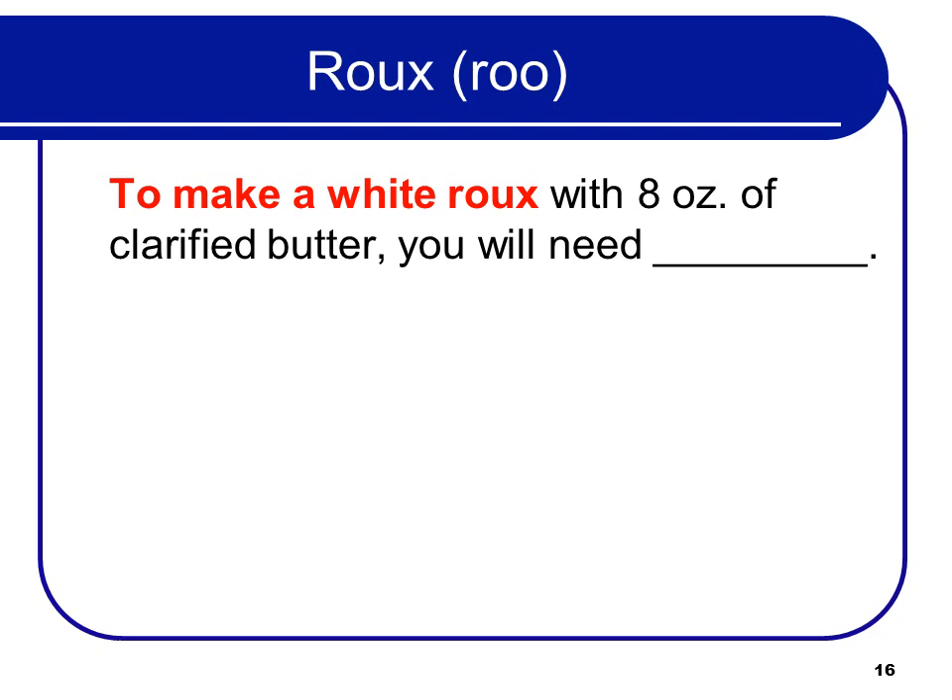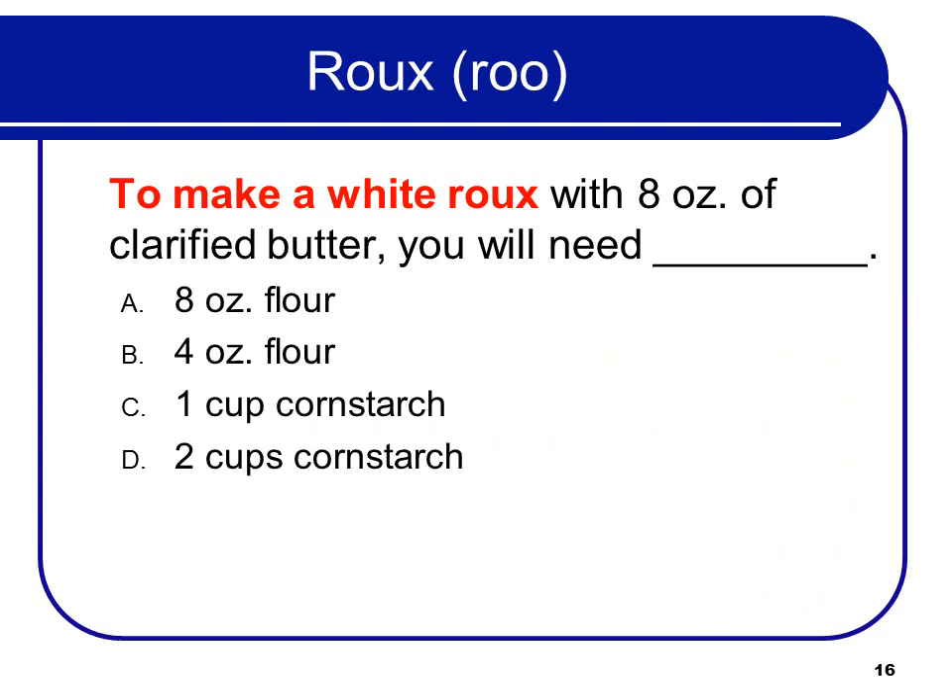To make a white roux with 8 ounces of clarified butter, you will need how much flour or cornstarch? 8 ounces of flour — so 8 ounces of butter and an equal amount of flour.